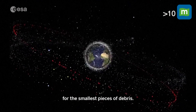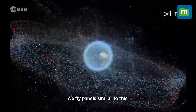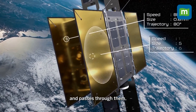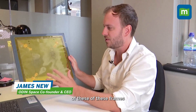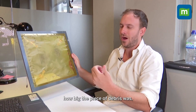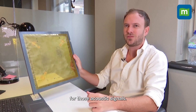Instead of looking for the smallest pieces of debris, Odin Space is listening — waiting for acoustic signals. They fly panels that sit on the outside of satellites, and as debris strikes these panels and passes through them, sensors on the corners of the frames listen to those vibrations. By analyzing that data, they can determine how big the piece of debris was, how fast it's traveling, and what direction it's traveling in — all from those acoustic signals.